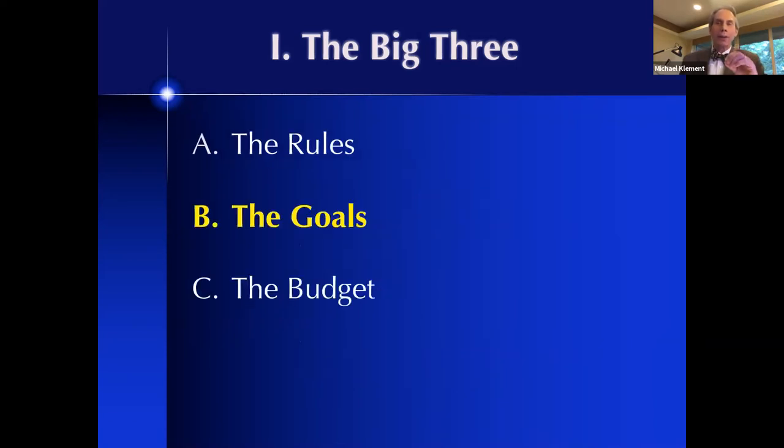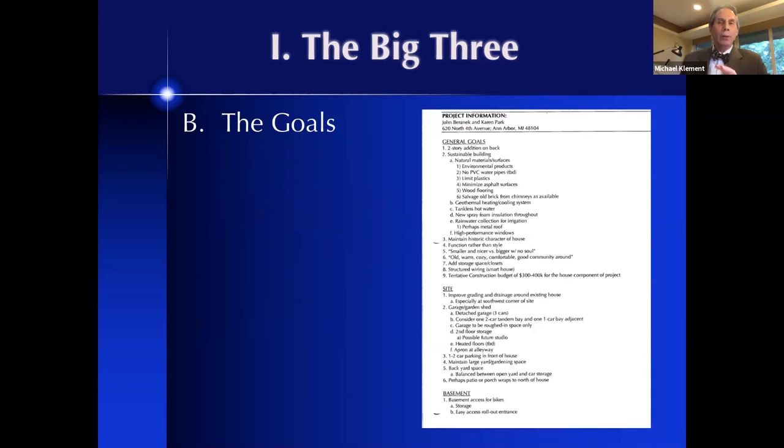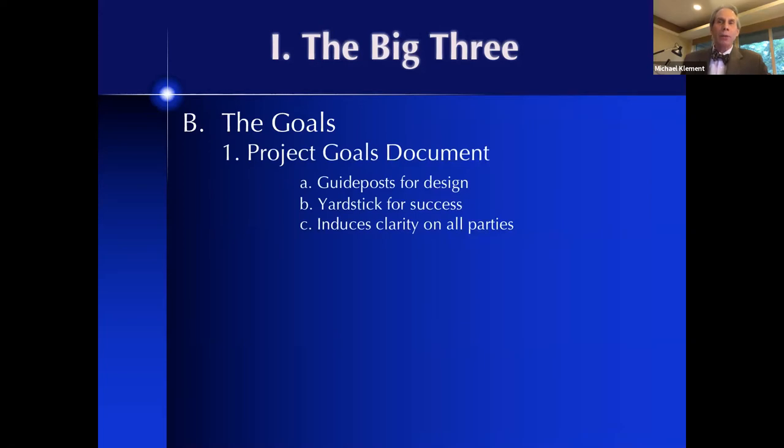Now we're moving to the second of the big three: the goals. This is where we have the conversation — in the words of Simon Sinek — start with why. I always say that people don't get what they want because they don't know what they want. A big piece of our job at Architectural Resource is helping people discover what they truly want. When we do that, we generate something called a project goals document — for those in the know, it's called a programmatic guide. This document spells out in words and numbers exactly what we're up to with our clients' projects, and it becomes our guidepost for design and our yardstick for success.